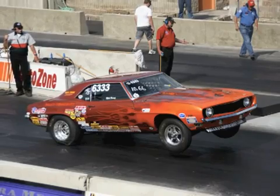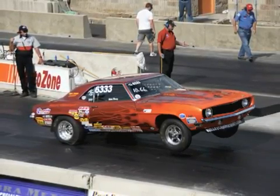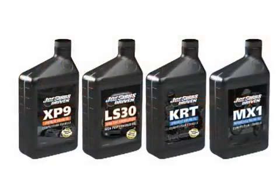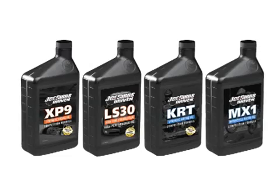High-performance camshafts have greater lift and duration. While this increases horsepower, it also increases the load and shear forces on the oil. Accordingly, the oil needs to be designed to compensate for the increased load and shear.